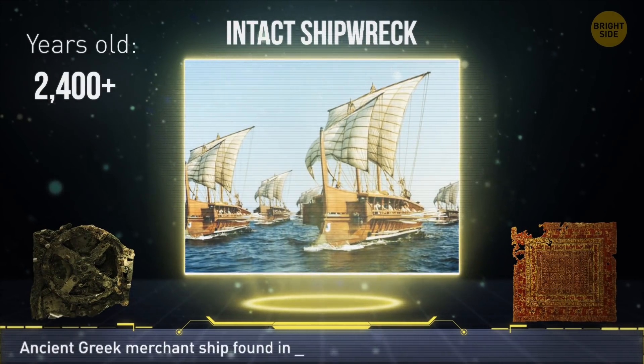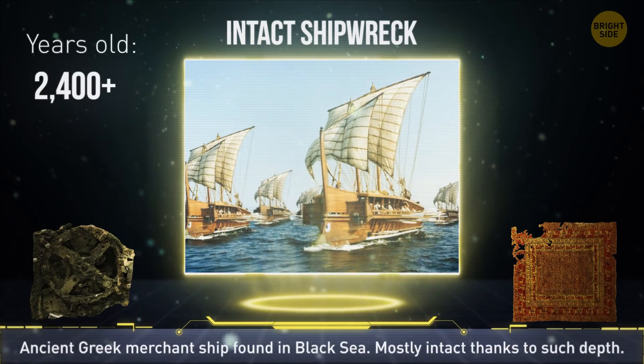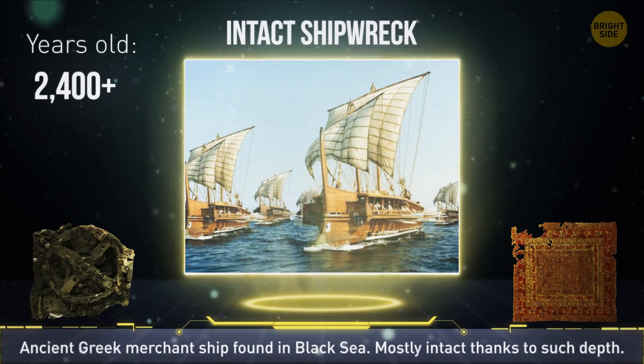A Greek merchant ship was found on the bottom of the Black Sea. It's mostly intact thanks to preservation at such a depth, and it looks just like the images painted on Greek vases.